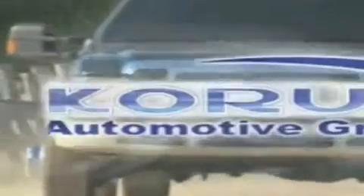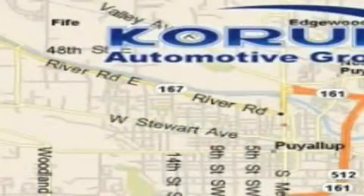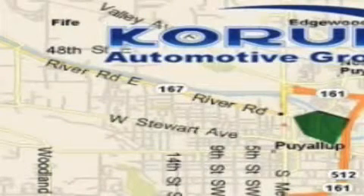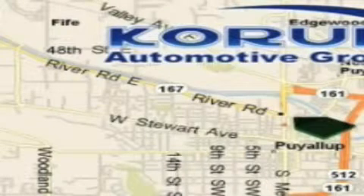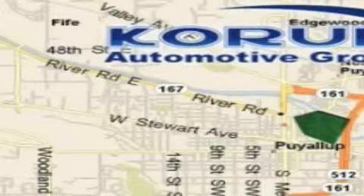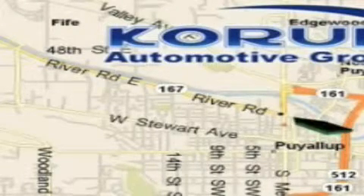Coram Automotive Group is located at the corner of River Road and Meridian in Puyallup. Coram has been serving our customers since 1956, providing excellence in sales and service of new Fords, Mitsubishi and Hyundai products along with a huge selection of pre-owned vehicles. Come visit the Coram Corner or email our internet staff at iteam@coram.com.